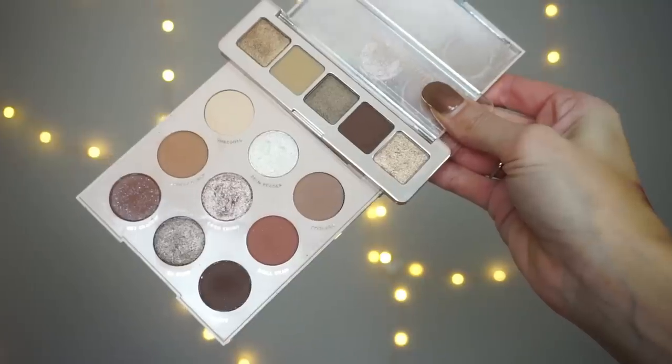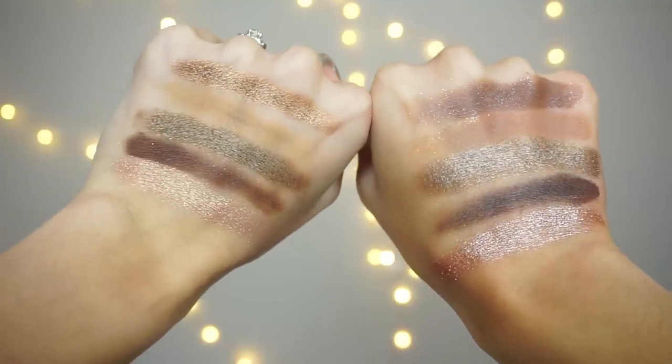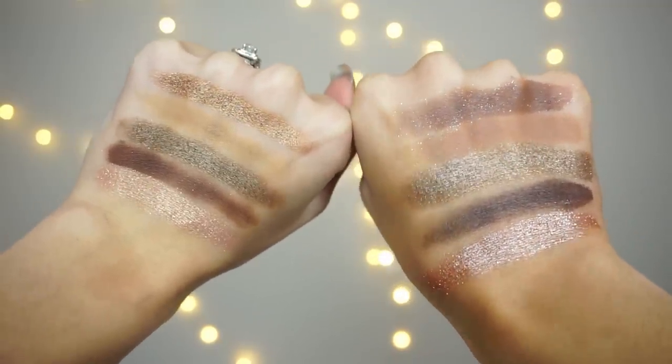From the ColourPop Going Coconuts palette I swatched the five shades I thought would be closest to the mini Glam: Get Kraken, A Lovely Bunch, Da Coco, Nutty (the dark brown), and Coco Crush. The two shades I thought were most similar were the middle shimmer in the Natasha palette and Da Coco from ColourPop, and then also the last shimmer in the Natasha palette and Coco Crush. Those were really the only two pairs I found were very similar to one another.